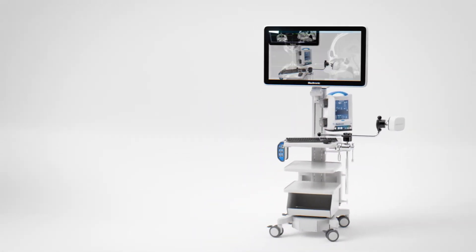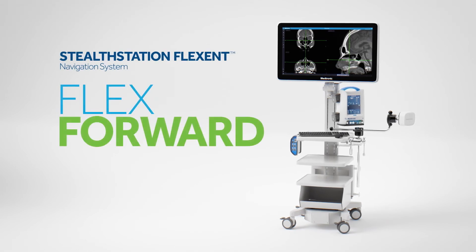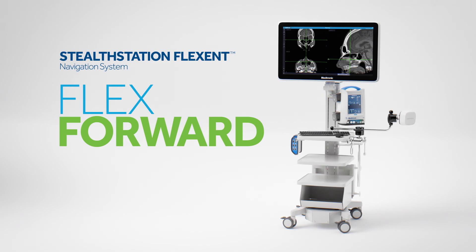Let's flex forward. Contact your Medtronic representative to customize a navigation solution that's right for you.